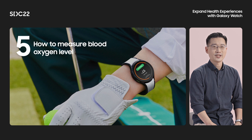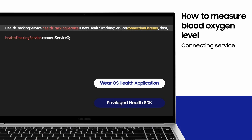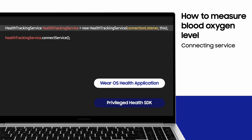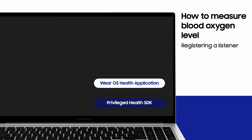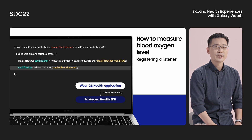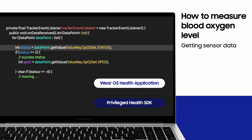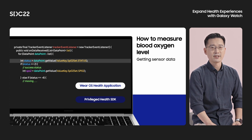Now let's see how to use the SPO2 tracker using the Privileged Health SDK API. The Wear OS application needs to connect to the Health Tracking Service to use the sensor. First, create a HealthTrackingService object with the ConnectionListener and call the connectService API. If you succeed in connecting to the Health Tracking Service, get the SPO2 tracker object, then call the setEventListener API to get the SPO2 data. If the call succeeds, the sensor is initialized and the blood oxygen level measurement starts. The measured sensor data is delivered through the onDataReceived API, which includes a status flag. The status flag shows whether there is movement or if the watch is not worn accurately on the wrist during the measurement.